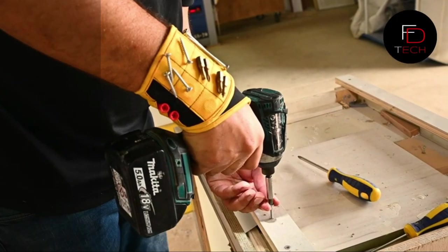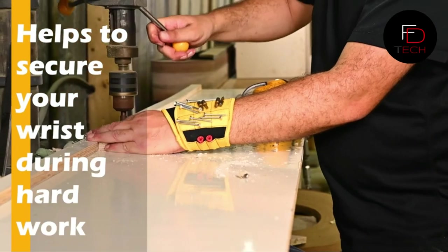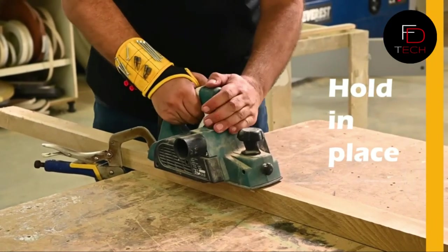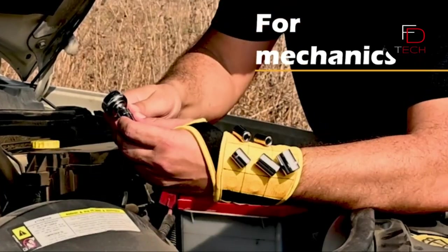It's easier and more straightforward to put on with the thumb loop. This unique design prevents rotation of the strap and keeps it from sliding up and down your arm. Once you've placed your items on the magnets, they will stay in place without needing to be repositioned constantly.